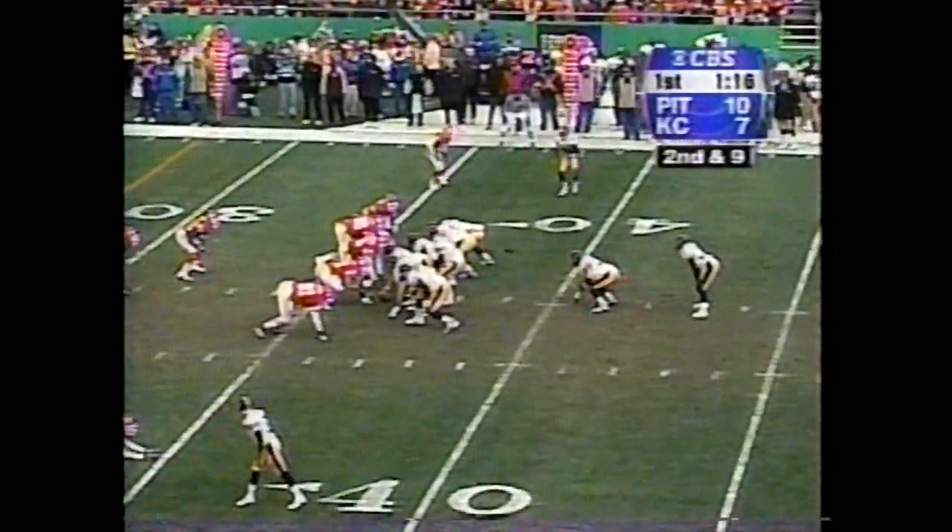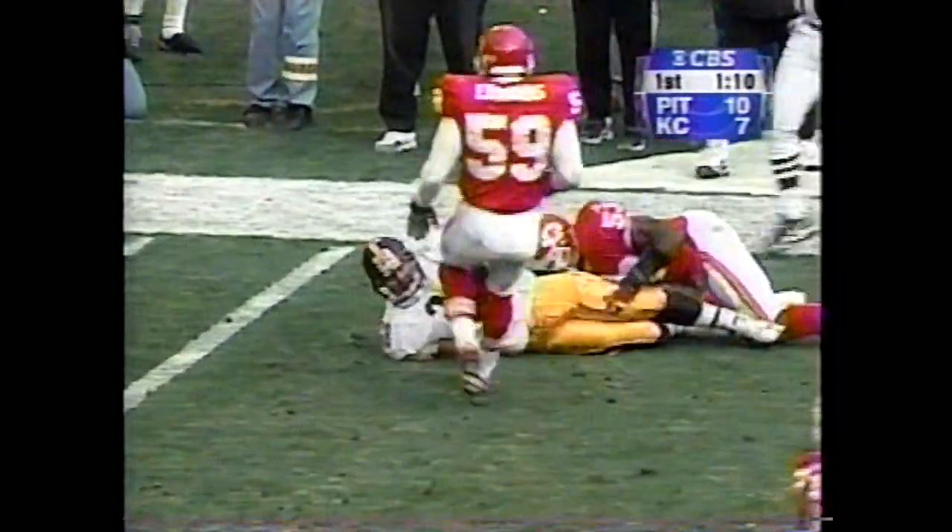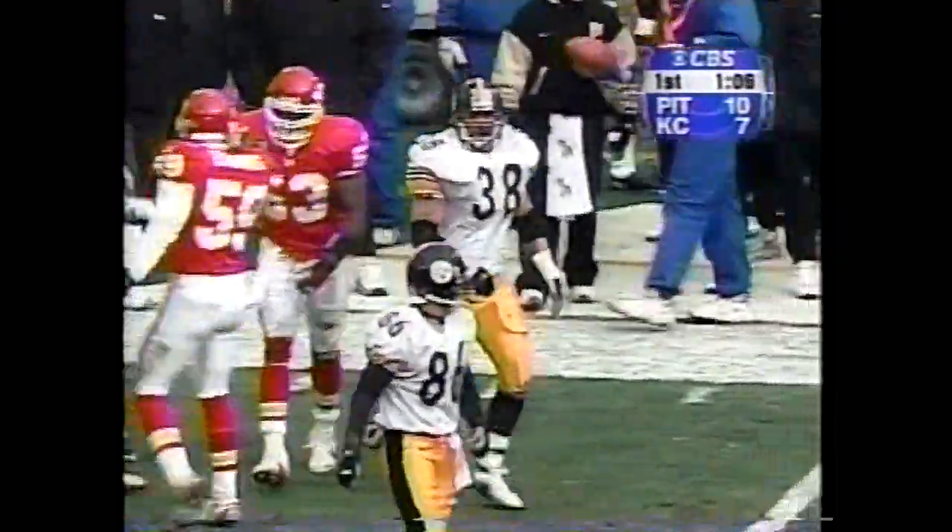Coach here, Marty Schottenheimer. Second and nine. Huntley is the deep back. Tomczak fakes to him, goes right for Rittman, and the fullback out of the backfield with the catch.